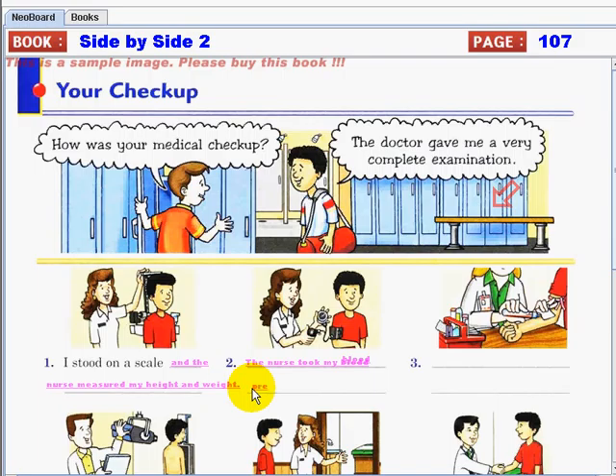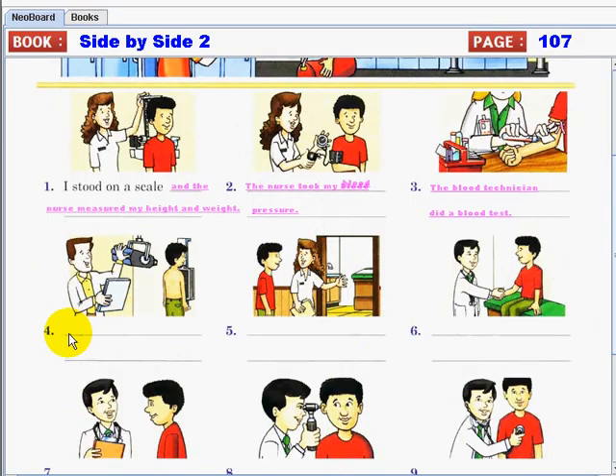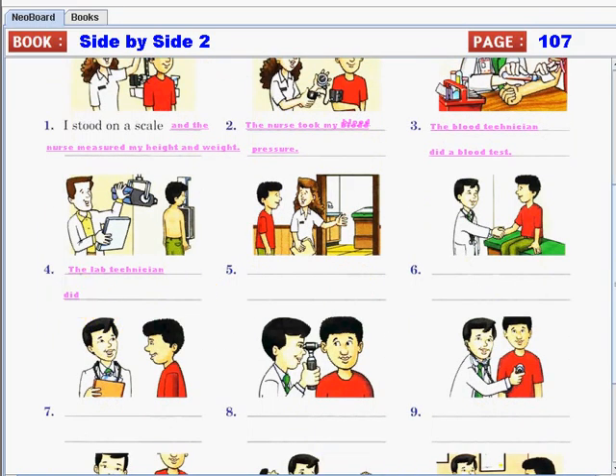Number three: the blood technician did a blood test. Number four: the lab technician did — or you can also say 'took' — my chest x-ray.